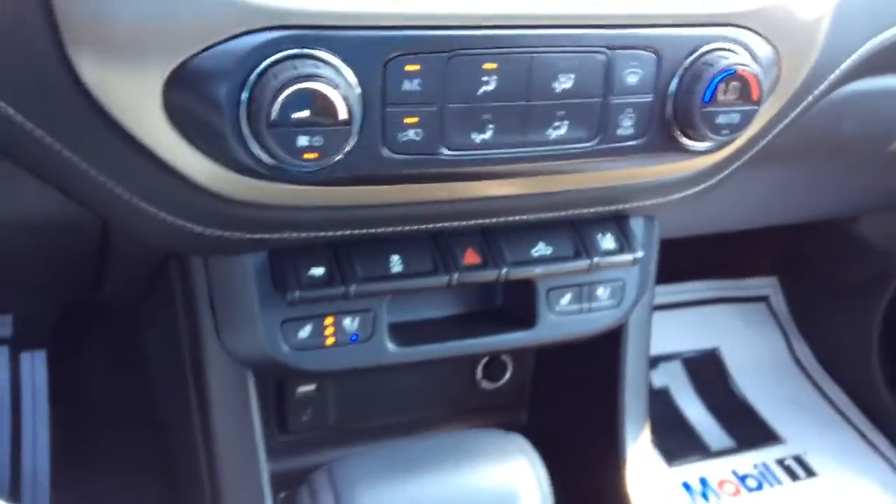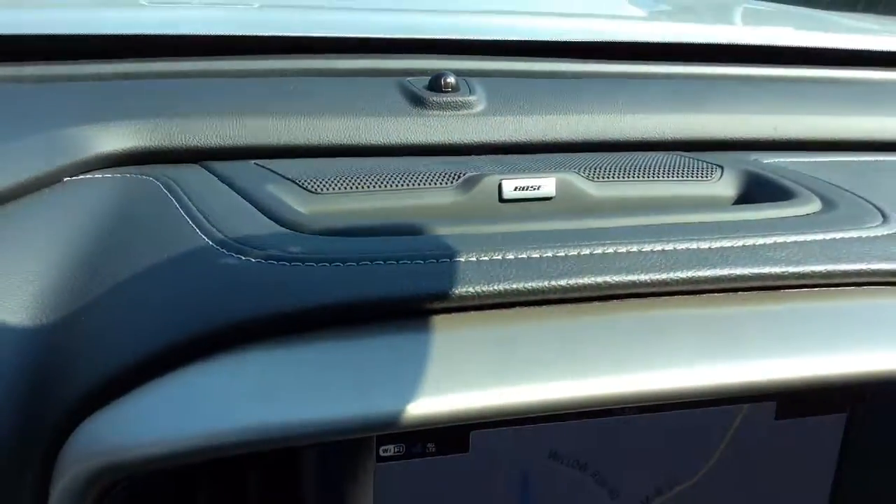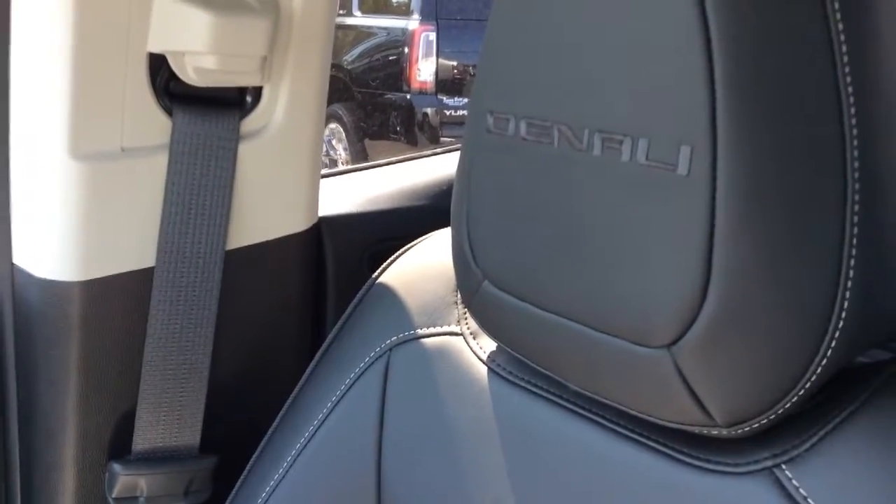There's another look at the heated and ventilated seats. This also comes with the Bose premium sound. You can also see it has the Denali emblem stitched into the headrest.